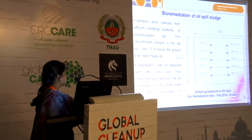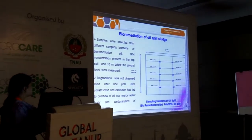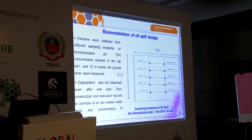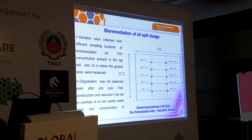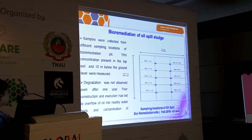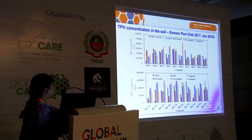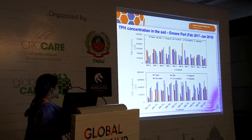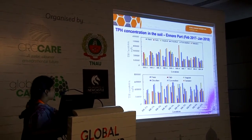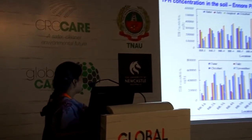1A means the top surface soil, and 1B means below the 10-meter ground level. These samples were measured for TPH concentration — total petroleum hydrocarbon concentration — measured regularly to know the hydrocarbon load in the soil. You can see the concentration from the initial stage to till date: around 40,000 to 1 lakh milligrams per kg of TPH was present in the top surface as well as in the below ground soil.